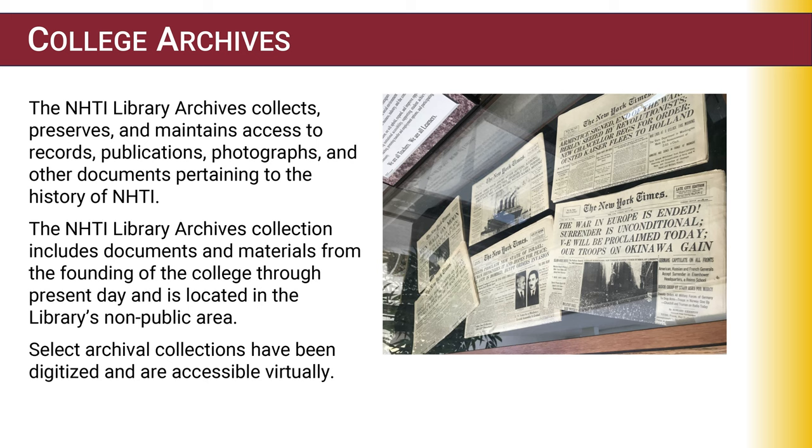As a decades-old institution with a rich history and sense of place, NHTI's Learning Commons Library also seeks to preserve the legacy of our college and houses an archival collection of materials pertaining to the college's institutional history. While our archives are not publicly accessible, we encourage all those interested in exploring this historical collection to contact us or set up an appointment to view artifacts.